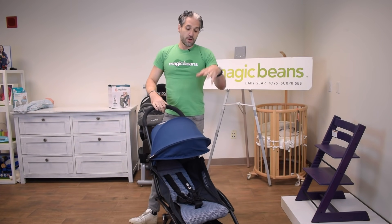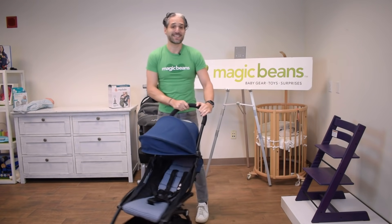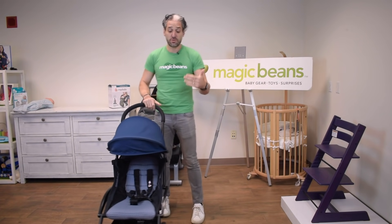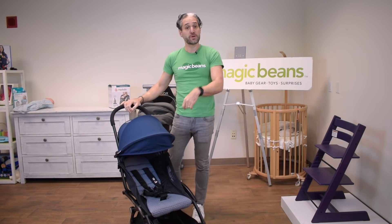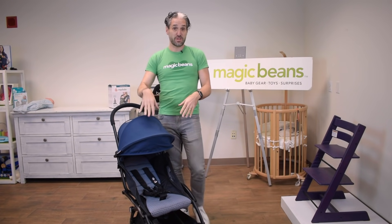This is the first stroller certified to go in the overhead compartment of an airplane. It's a nice lightweight stroller, under 15 pounds, and it pushes really nicely. You can add a newborn set to it, and you can also click in the Nuna Pippa with car seat adapters.